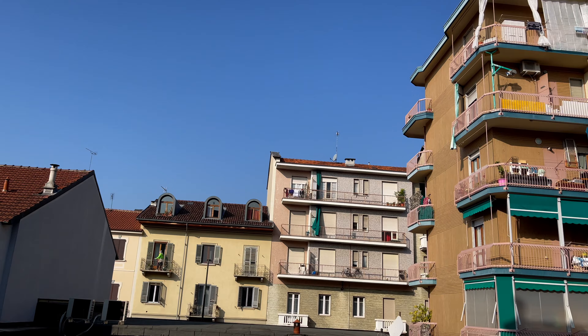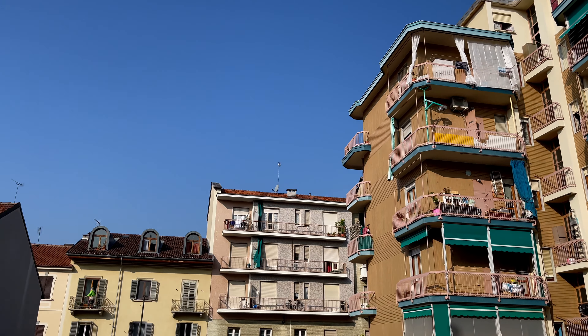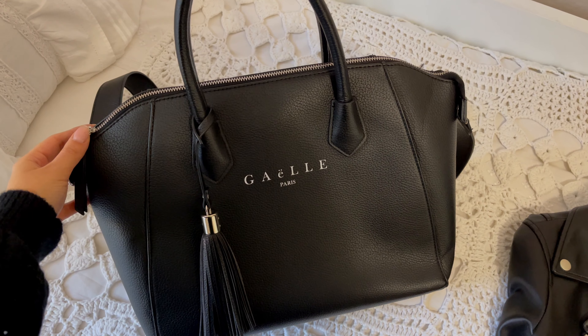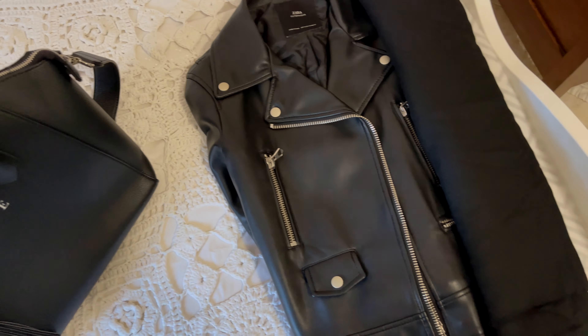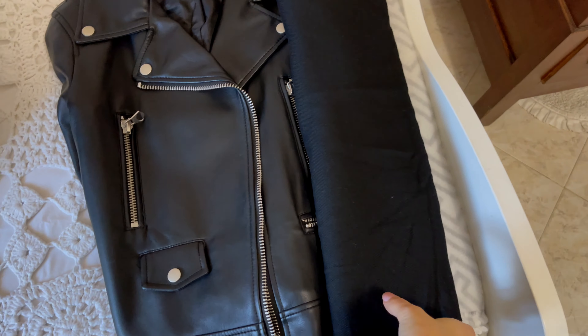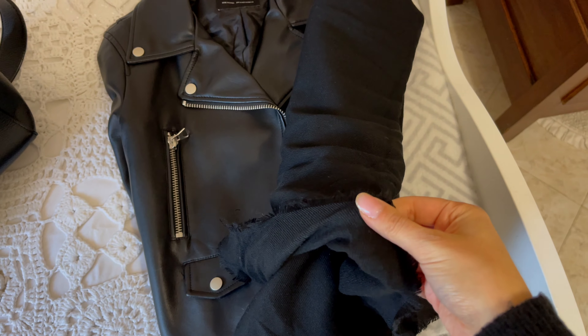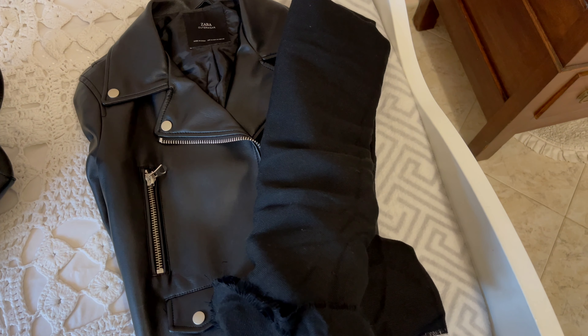Oggi non so che cosa riuscirò a riprendere perché ho un sacco di cose da fare. Prima di tutto devo andare dal parrucchiere, poi ho una visita medica verso pomeriggio tardi, e poi devo raggiungere mia mamma al centro commerciale per fare dei giri. Come borsa metto questa di Gael, molto grande, poi giubbotto di pelle e sciarpone, perché fuori in balcone fa veramente freddo.